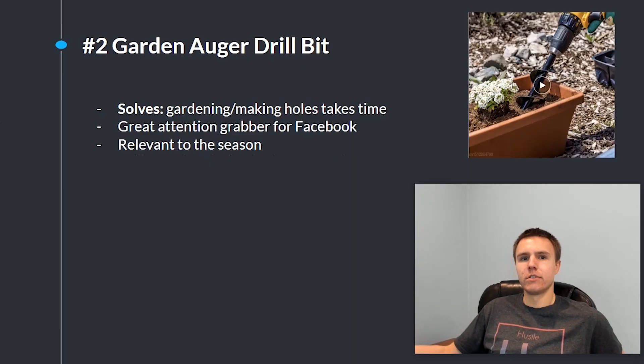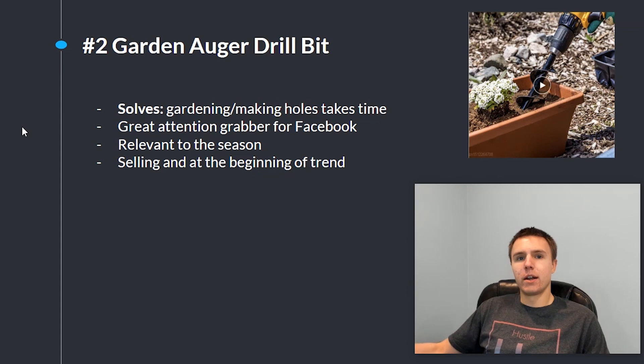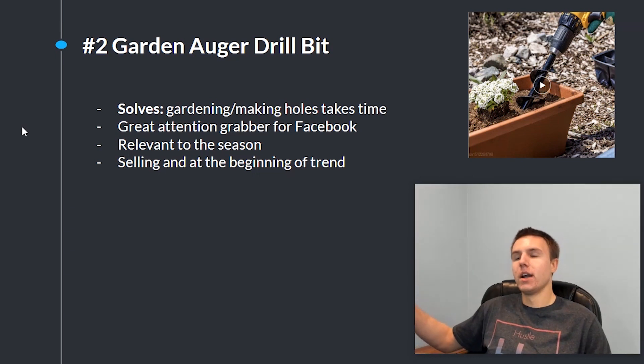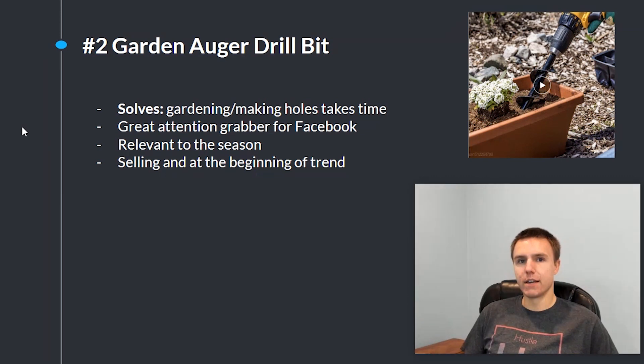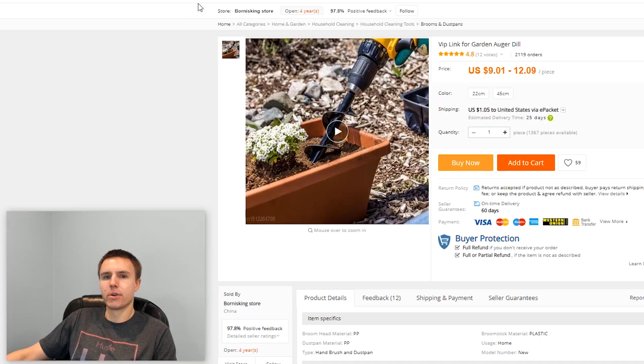Another reason why this product is so good especially right now is because it's very relevant to the season — a lot of people are doing a bunch of gardening and can really use this product. It's at the very beginning of the trend, which is perfect because you get it before it's being scaled and before a bunch of people have already seen it. When you're searching for products, this is really what you're looking for — something at the very beginning of the trend so you can take full advantage and ride it as it gets more and more popular.